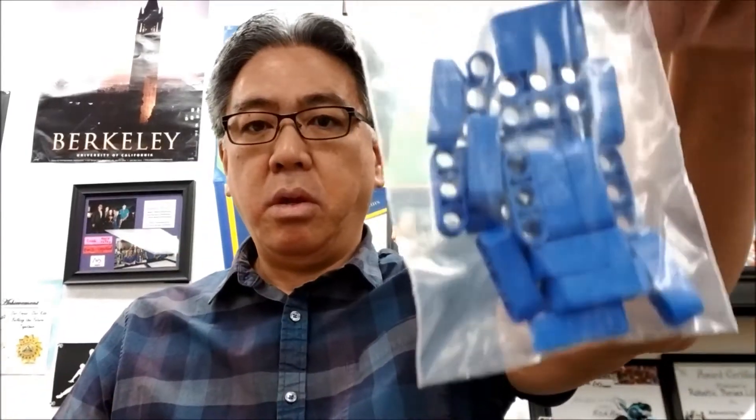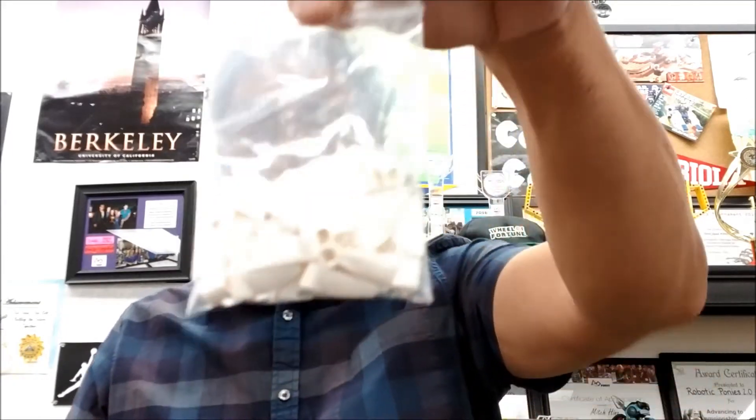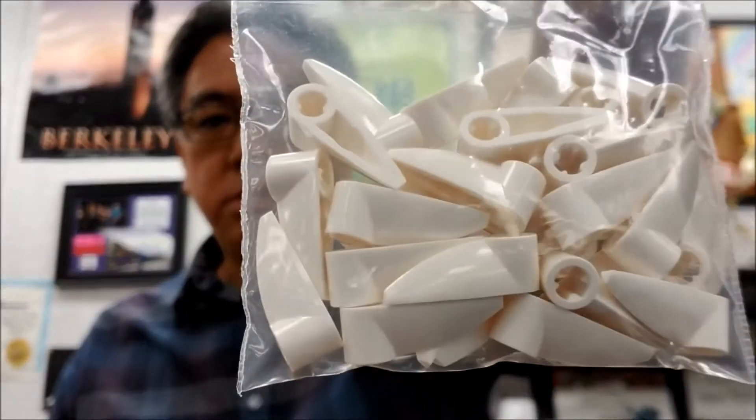So those three-hole beams — I'll have to check my receipt to see how many I got — and then red. And there we go, that's what I was looking for: the teeth.